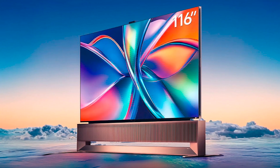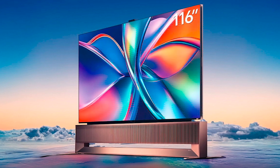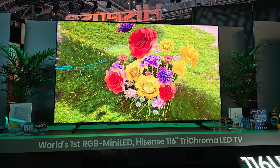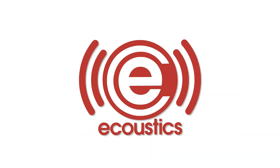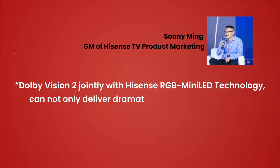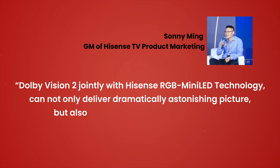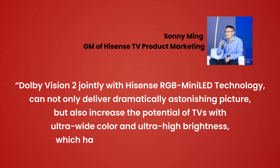Hisense is the first out of the gate, bringing Dolby Vision 2 to its flagship 116-inch RGB mini-LED TV powered by the new MediaTek Pentonic 800 with Miravision Pro PQ engine — the first silicon chip to integrate Dolby Vision 2. Sunny Ming, GM of Hisense TV product marketing, said: 'Dolby Vision 2 jointly with Hisense RGB mini-LED technology can not only deliver dramatically astonishing picture but also increase the potential of TVs with ultra-wide color and ultra-high brightness which haven't been possible until today.'